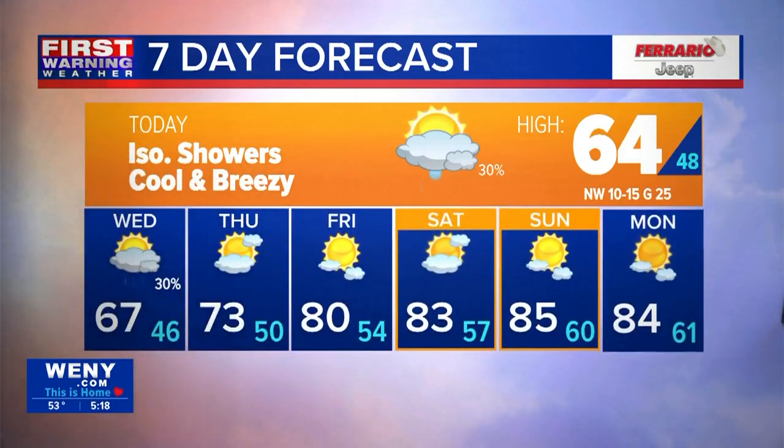For today though, we're not anywhere near 80 — we're going to be at 64 with some isolated showers and cool, breezy conditions expected on your Tuesday. Similar conditions are expected on Wednesday. Variable cloud cover ends the week as we climb through the 70s into the 80s, with variable cloud cover continuing into next week along with some dry conditions.